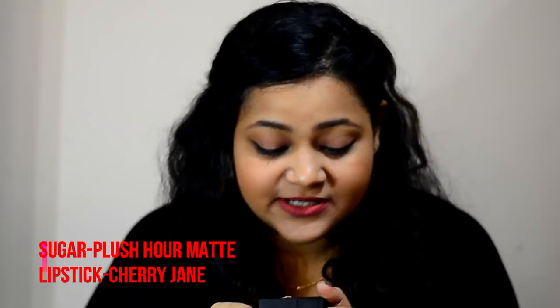This is from Sugar and it's the Flush of Love Matte lipstick in the shade Cherry. It's a full-toned red color — if you're heading to a party or event, it's the perfect color and will suit all skin types. Let's apply it.